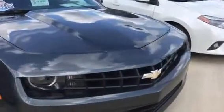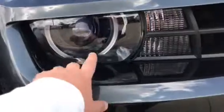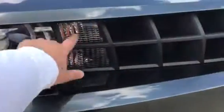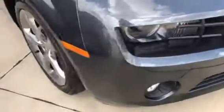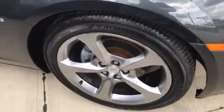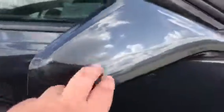One thing I do like about this generation Camaro is these nice bold headlights with your integrated turn signals. They do have your fog lamps down below. You are going to have your 20-inch five-spoke aluminum wheel, and your body-colored side view mirror with the defroster — so they are heated.